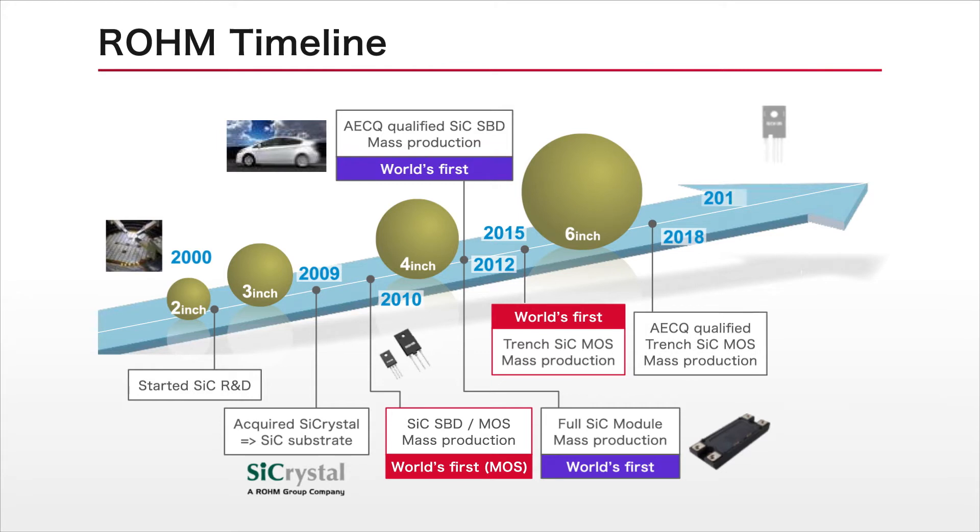As the first supplier in the world to mass-produce third-generation silicon carbide MOSFETs in 2015, Rohm continues to develop industry-leading technologies.